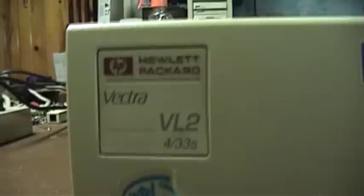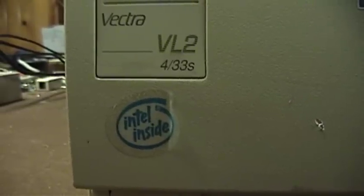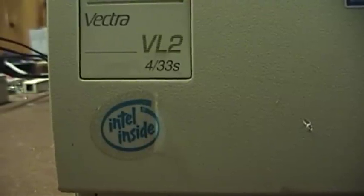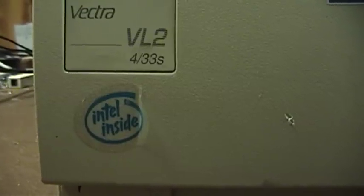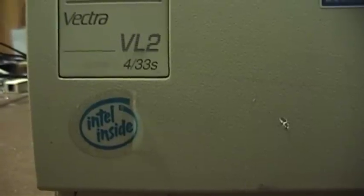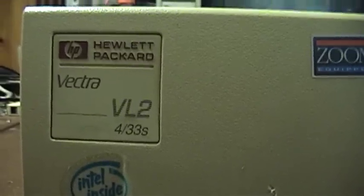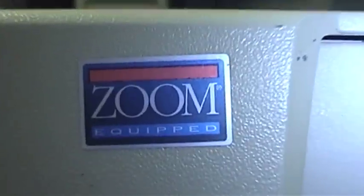It is a Hewlett Packard Vectra VL2 4-33s powered by Intel inside. Right there is one of the things that certainly hasn't changed in the 20-some years since this machine was the new hotness of its time — Intel and AMD both still proudly proclaim via stickers on the front of computers that they are the ones running the show. This computer, despite its relatively low clock speed and undoubtedly minimal specifications, clearly is fast because as you can see on the front panel it proclaims that it is Zoom equipped.